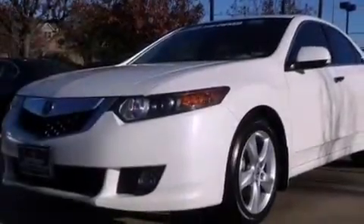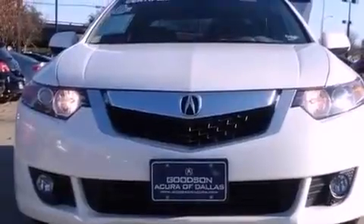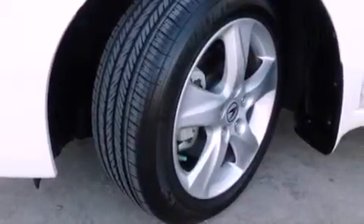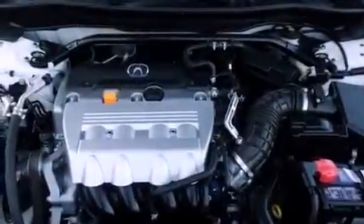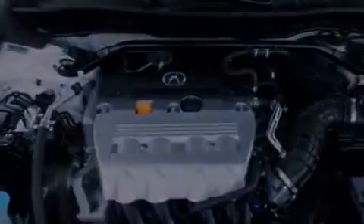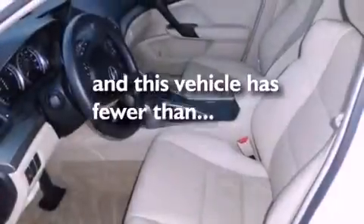The following features are also included: a split-folding rear seat, an auto-dimming rearview mirror, a home link feature, an electronic throttle, performance tires, an engine immobilizer theft deterrent system, fog lamps, a stability control system, a rear window defroster, and this vehicle has fewer than 11,000 miles on the odometer.